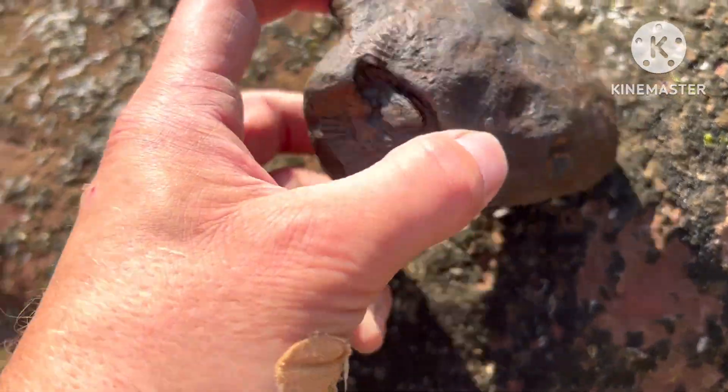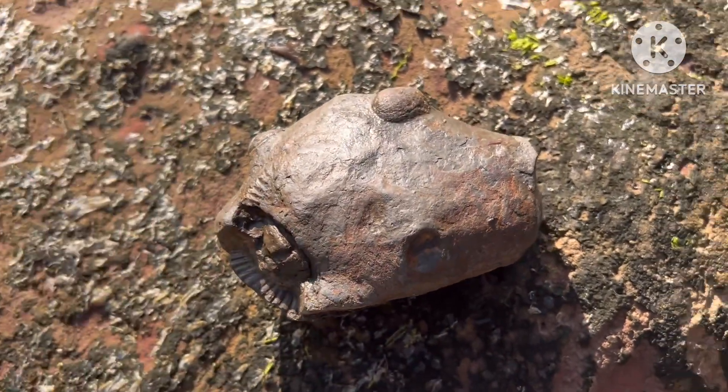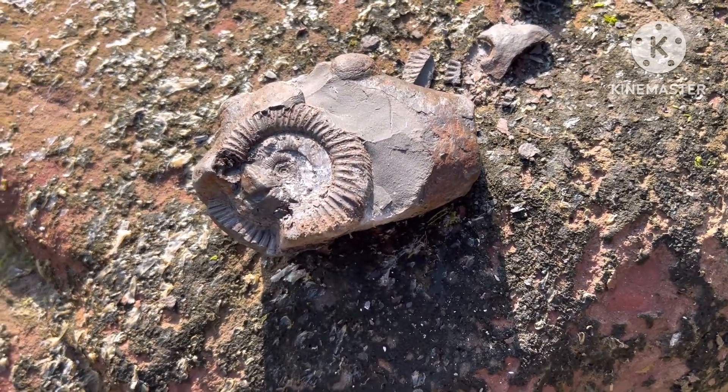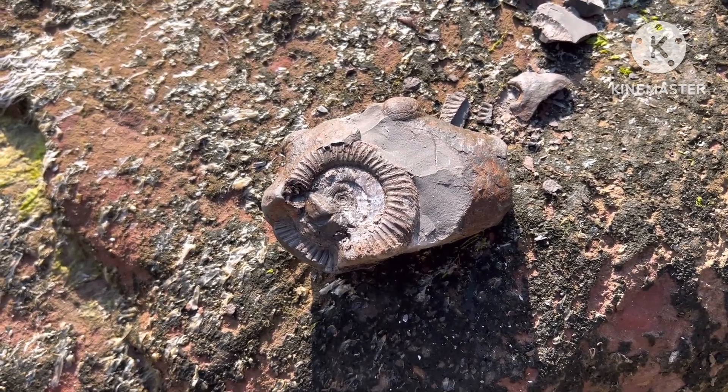I found this one which looks a bit mangled, but might be worth a tap just to see if there's anything salvageable in there. Yeah, not bad — might be able to do something with that.